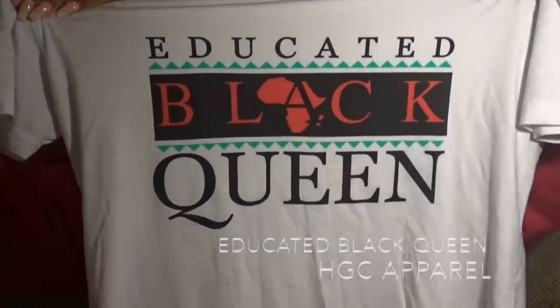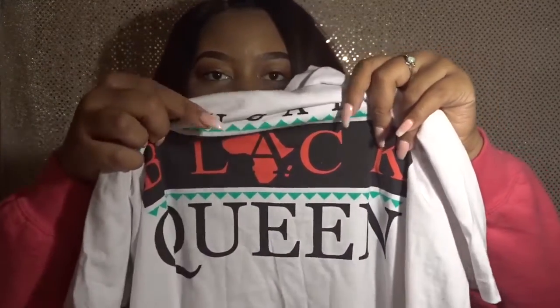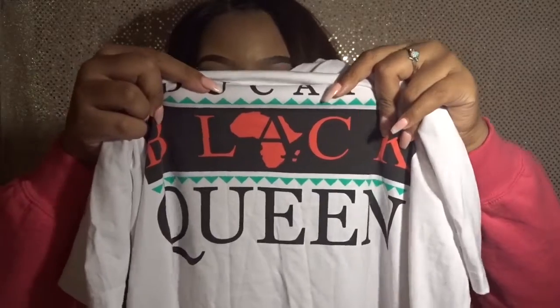The first shirt I'm going to show you is this 'Educated Black Queen' shirt, and it came from HCC Apparel. Right here on the shirt it has the outline of the continent of Africa, and that's what really drew me to it.